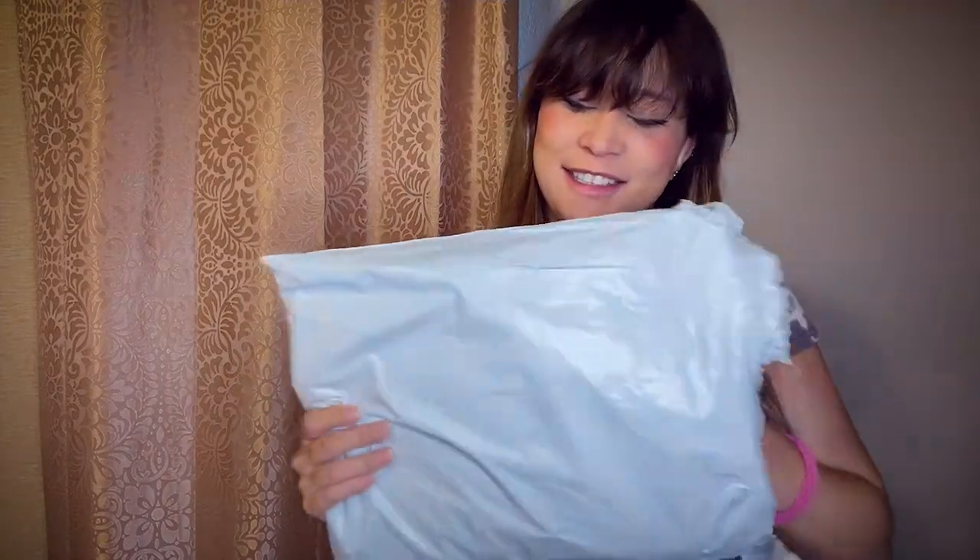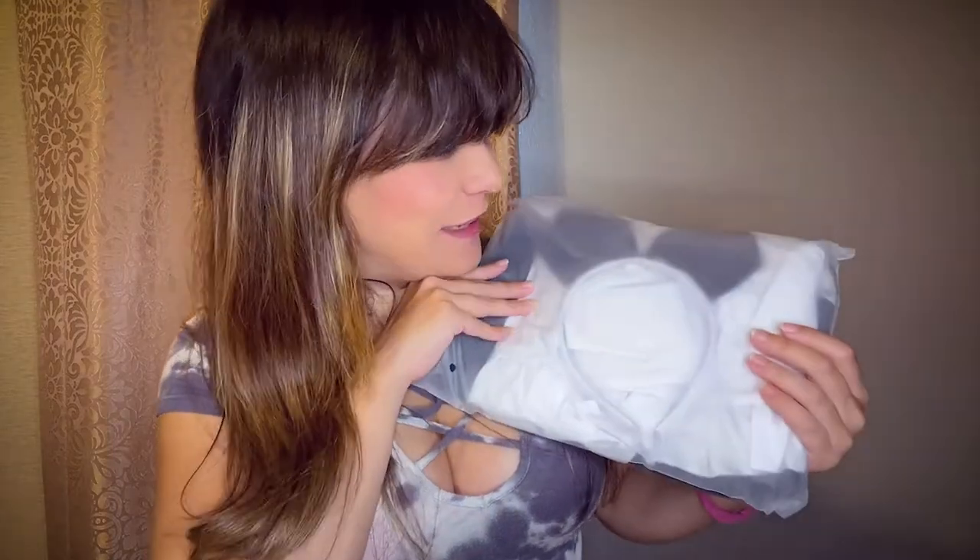Our second item happens to be the maid outfit that you all decided I needed. I totally forgot that you all picked this — it was the cute one though, so I'll give you guys that. But hey, why don't we try it on? All right, I'll give it to y'all, it's pretty darn cute. It's so cute, I'm going to wear it for the remainder of this video — maybe. Let's see what our next item is.